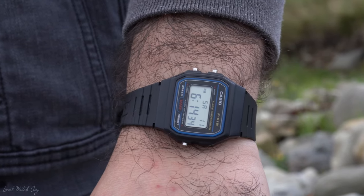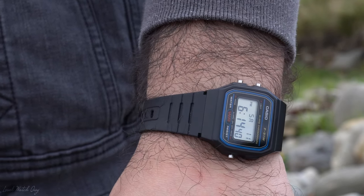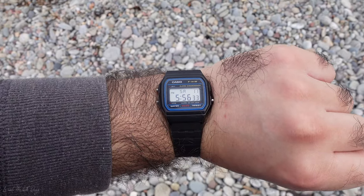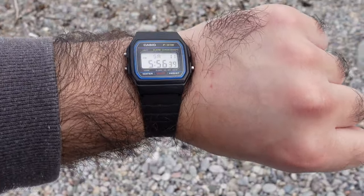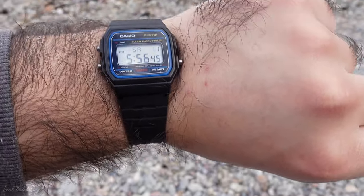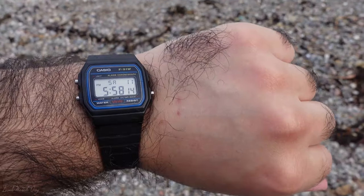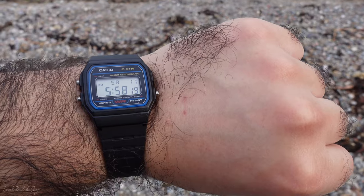It has many features such as a micro light, an alarm, and a stopwatch. It's very affordable and tells the time — what really makes a watch worth 13 dollars different from one worth a hundred thousand dollars? Obviously we're not comparing quartz to mechanical, but they both tell the same time. In terms of water resistance, this watch is splash proof up to 30 meters.